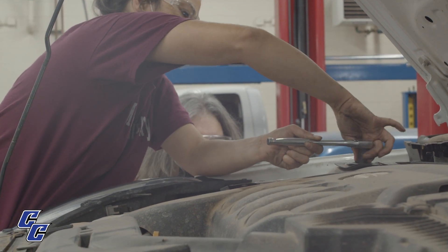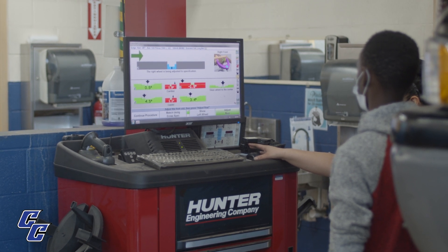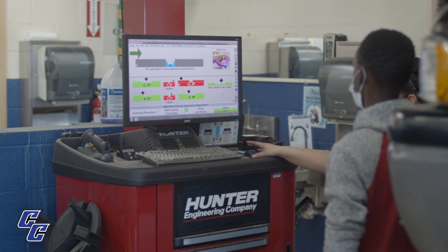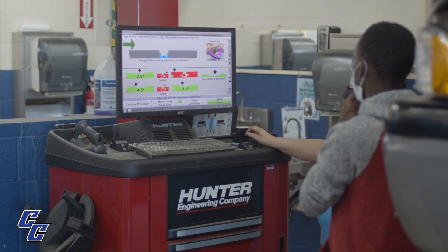The automotive industry is very broad. You can go be a jobber — like O'Reilly's and those — and you can get an ASC certification for parts. You can go to a private shop and work for somebody local repairing cars. You can go to a specialty shop doing just suspension or just modifications, or you can go to a dealership and get all the benefits from working there.